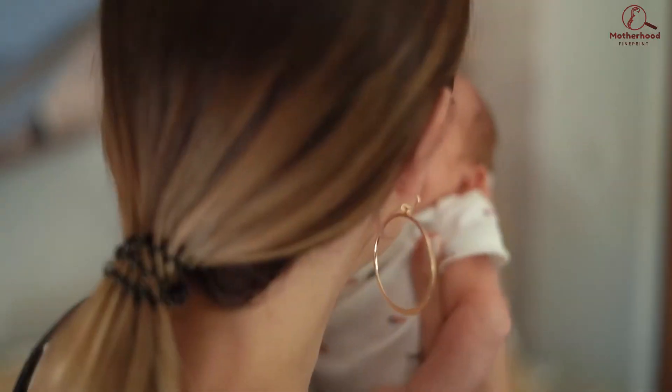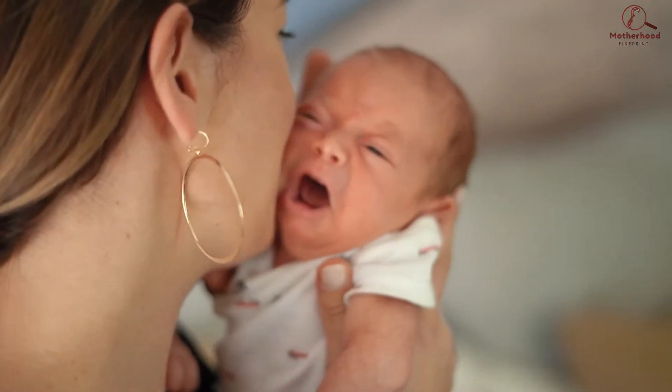Next will be colic cries. Colic is when your baby cries for long periods of time with no specific or obvious reasons. This type of cry will be periodic bursts of high-pitched screams that will leave your baby breathless and start all over again.